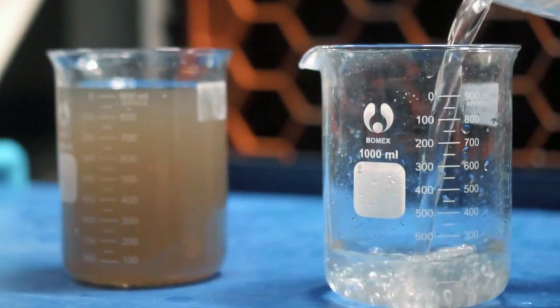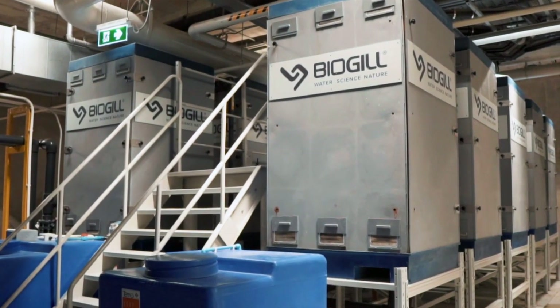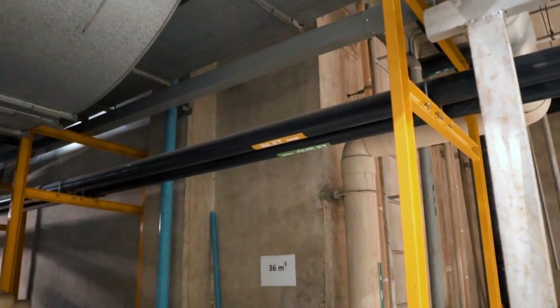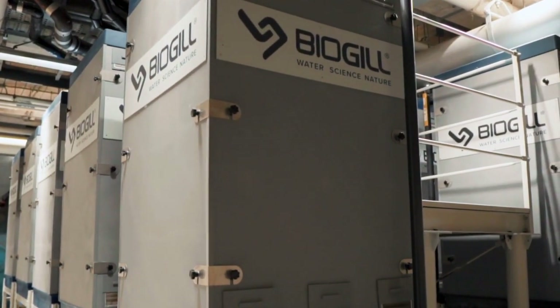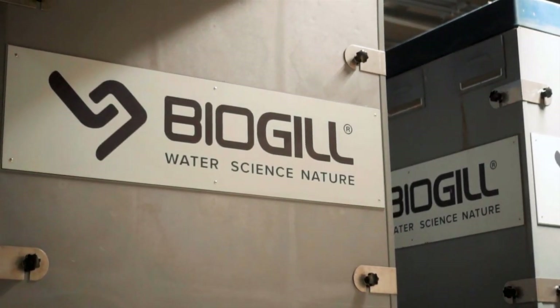What I like about using biogill is the modular nature of the bioreactors. As this was an underground treatment facility with challenging access, we could easily transport the towers to site, then build the overall treatment plant on site. For sites with space constraints and limited access, these bioreactors are an ideal solution.